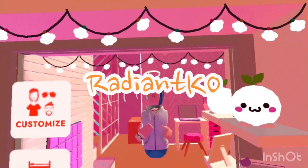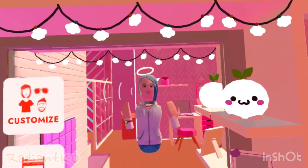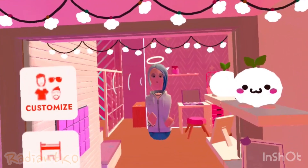What's up guys, it's Radiant here and welcome back to another video. Today we are going to be showing you my new dorm room and what they added in the newest update in Rec Room.